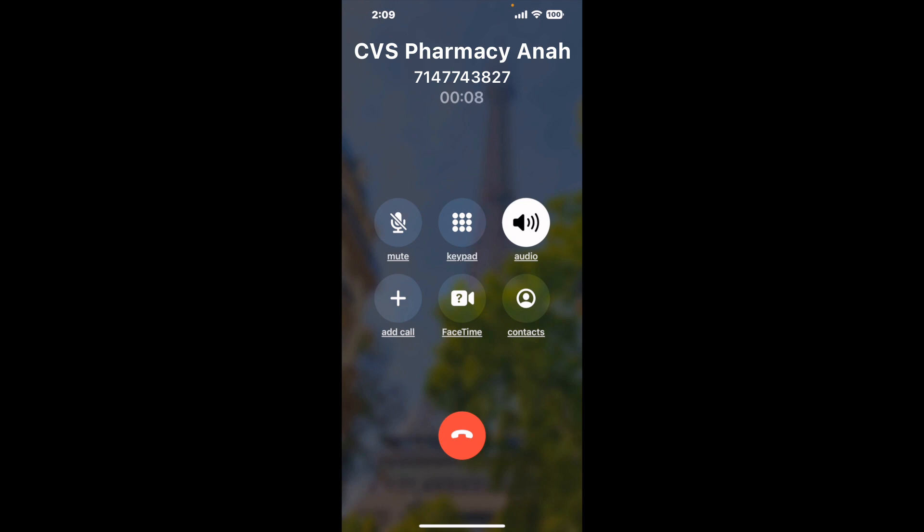And here is Claimer sending me a callback from CVS Pharmacy Anaheim CA with an actual agent on the line. It is a paid version, but it definitely works. You can see a lot of reviews of it with a quick Google search.